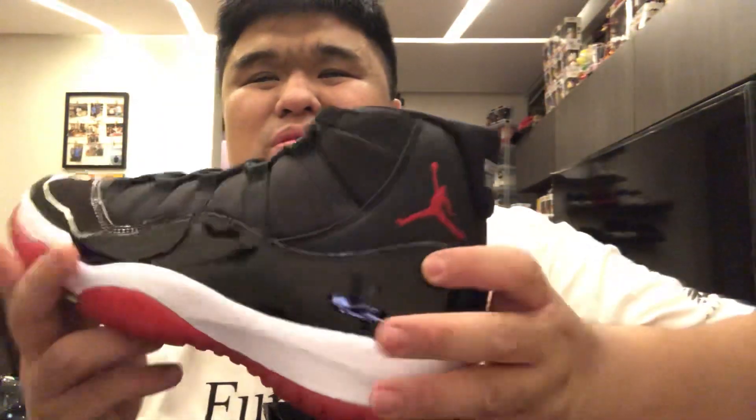Look at that — Jordan 11 Bread, man. Special. Gotta put this in a special acrylic see-through transparent glass case. Check it out — the number 23, of course, and the Jumpman logo. Look at the shiny leather, smells so good. Brand new, dead stock.